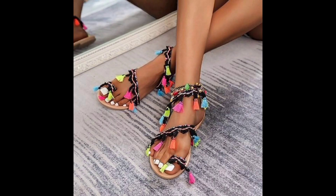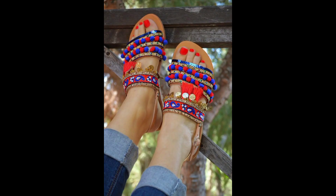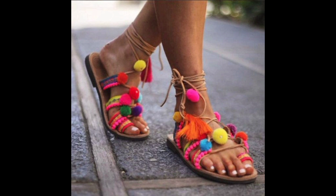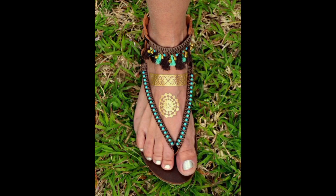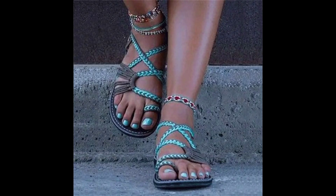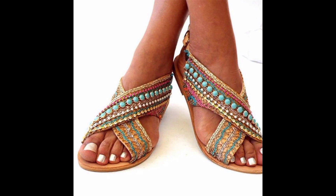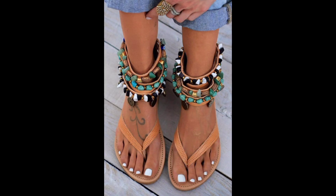One of the most notable features of Boho Summer Sandals is their use of natural materials. Many of these sandals are made from materials like leather, suede and rope. These materials give the sandals a rustic and earthy feel, which is perfectly in line with the Boho aesthetic. Additionally, the use of natural materials often makes these sandals more breathable and comfortable to wear during hot weather.